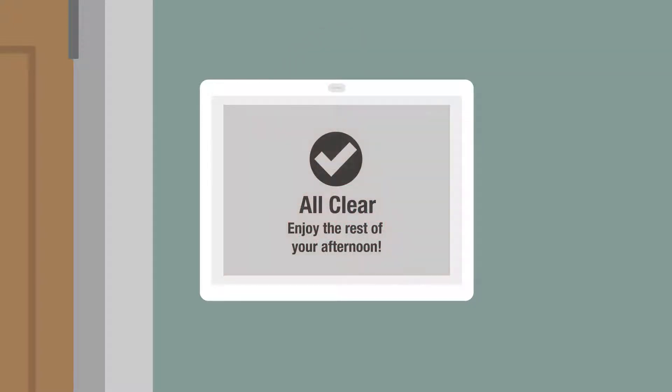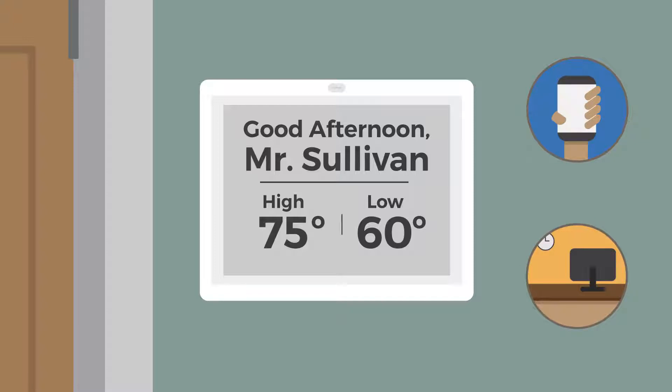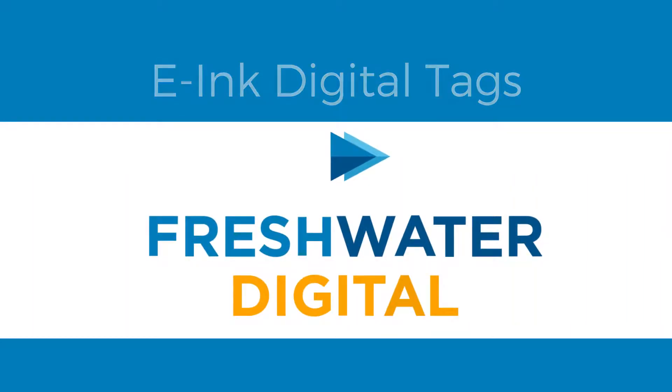Tags can be updated manually or set to update from virtually any data source. They can be updated locally or remotely, and installation is easy. Keep messaging simple and your residents informed with e-ink digital tags by Freshwater Digital.